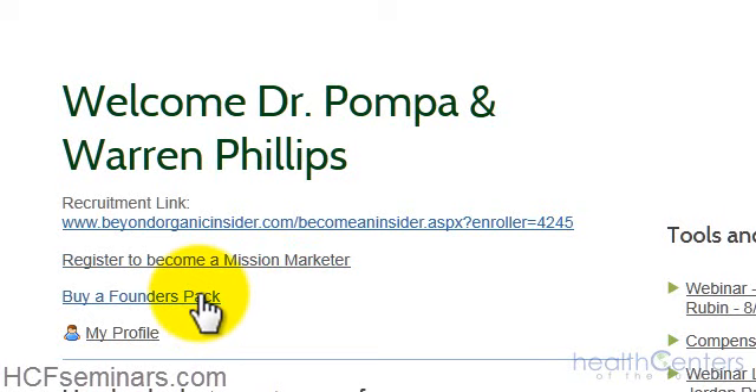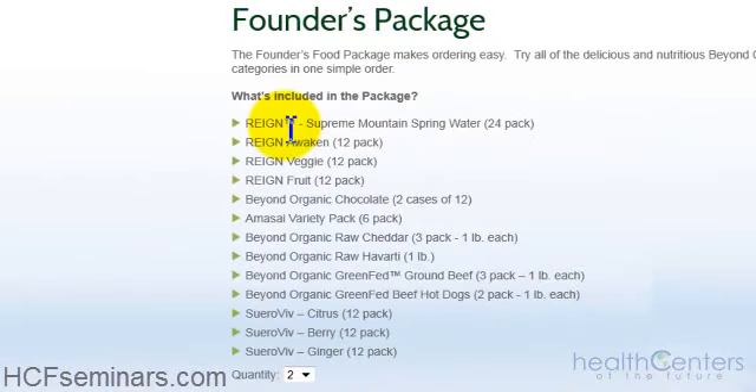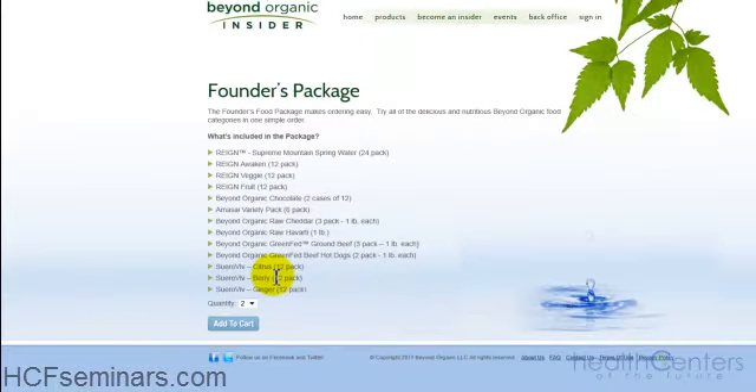An important thing to share with others: you're not going to be charged for purchasing the founders packs until the products actually ship, sometime in mid to late October — so your credit card is not being charged right now. To buy your two founders packs, click and set the quantity to two. You'll get the infused beverages, Beyond Organic chocolate, Amasi, six packs to try them all, organic raw cheese — cheddar and Havarti — green fed ground beef, green fed hot dogs, and the Swero beef. You can try all these products, share them with others, use them in your clinic or at home, and especially share the chocolate. Click 'Add to Cart' and follow the checkout process.